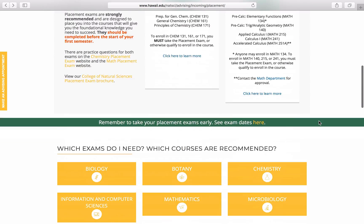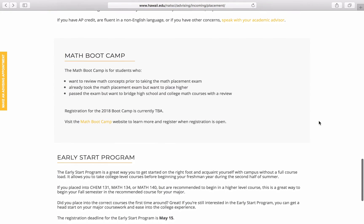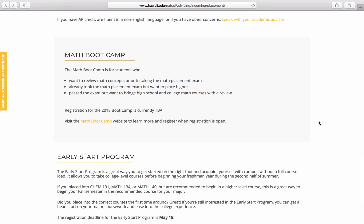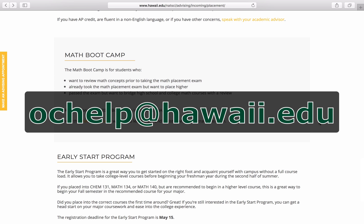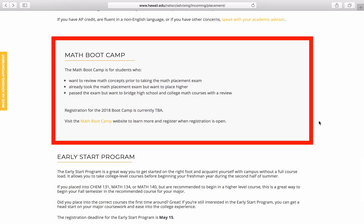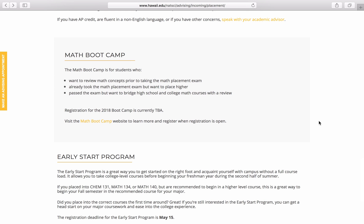If you are available to take courses in the summer before coming to Manoa, we recommend considering taking Chemistry 131, Math 134, or Math 140 over the summer at Manoa during the second summer session. For more information on how to register for summer school at Manoa, you can contact Outreach College at ochelp@hawaii.edu. Also available is the Math Boot Camp, which is for students who have already taken the Math Placement exam but want to place higher or want to review math concepts prior to taking the Math Placement exam. You can find information on the Math Boot Camp at the Student Academic Success Center's Placement Exam website.